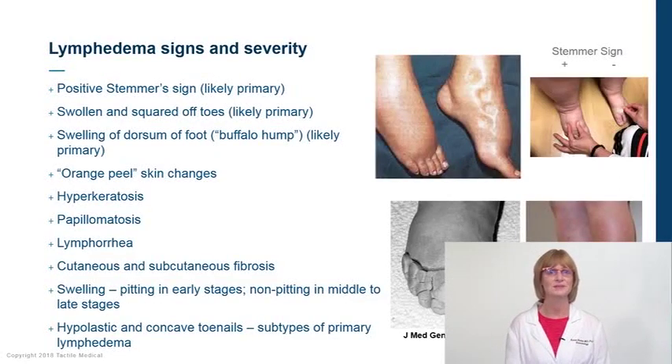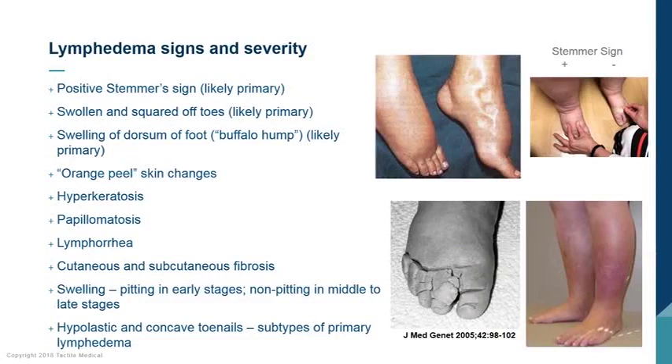A positive Stemmer sign on the hands or feet indicates lymphedema, usually primary in a young individual. Squared-off toes are also an indication of primary lymphedema. There can be a hump on the hand or foot, usually indicating primary lymphedema. Look for skin changes including an orange peel look — peau d'orange — hyperkeratosis, papillomatosis, and lymphorrhea. Changes in the nails can also be a sign of primary lymphedema. Determine whether there is pitting or non-pitting edema.